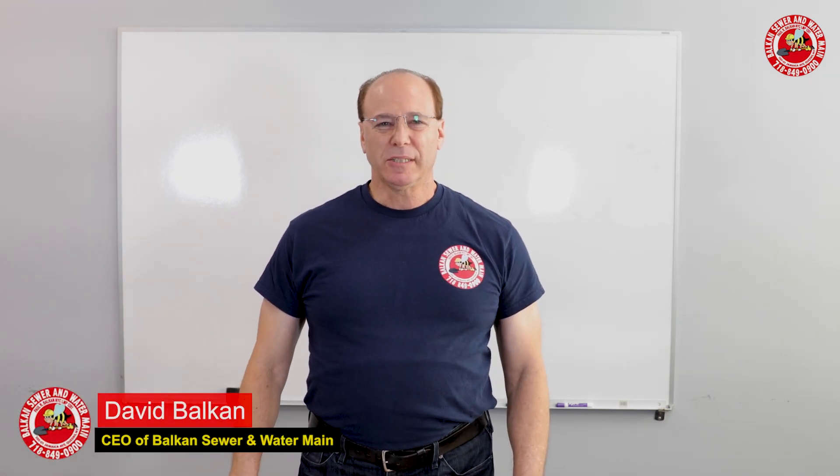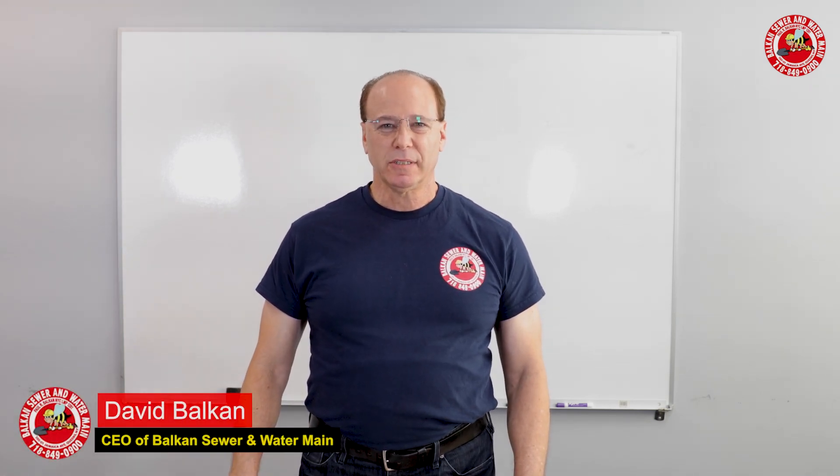Hi everybody, I'm Dave Balkin, the CEO of Balkin Sewer and Watermain Service. I want to explain to you folks out there what a single vent house trap is.